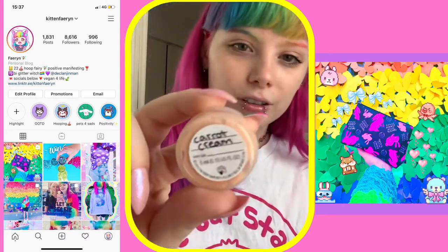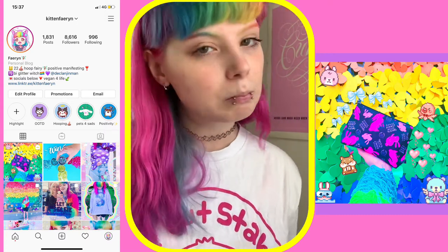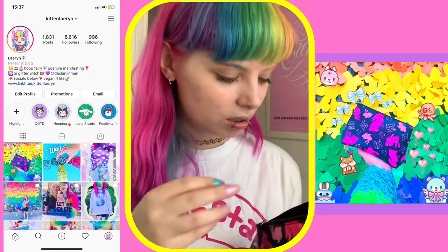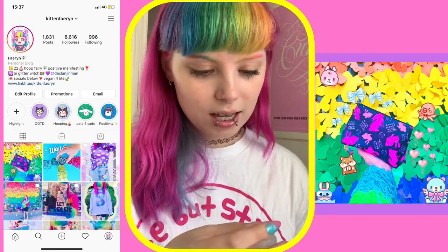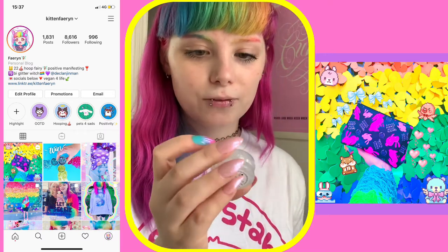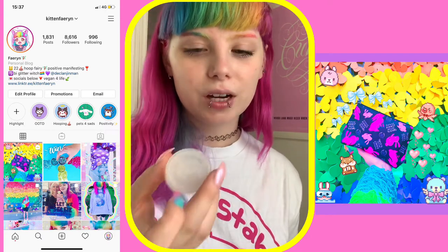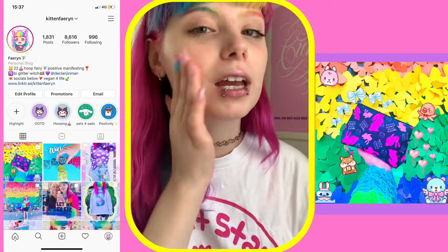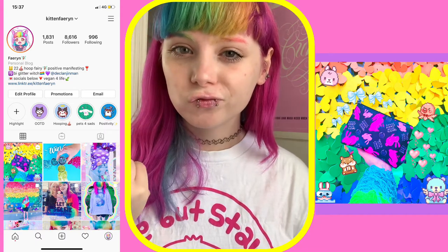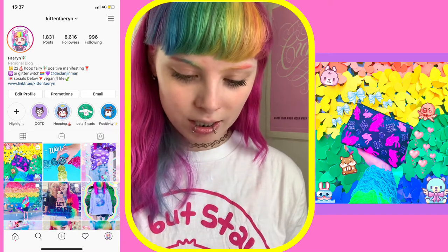Next I've got carrot cream — I think this is the carrot cream cleanser. I'll try it out. And then this is a peel — I think it's the vitamin C peel, or it might be a different one. I've used it a couple of times and it's really cool, because when you put it on your face you can literally see all of the skin bits just coming off. It's quite satisfying, not gonna lie.